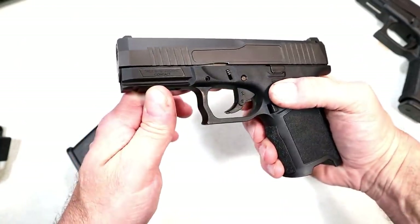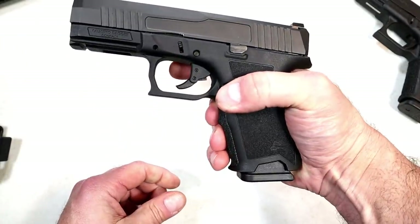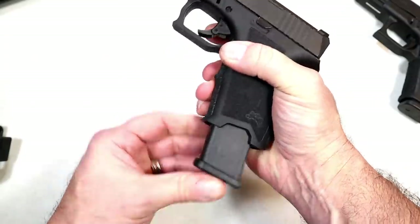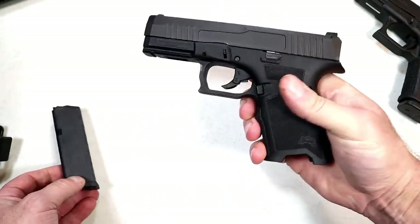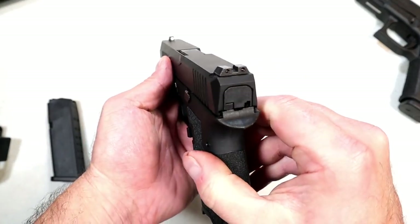Another thing I don't care for too much is the mag release — it is really stiff. I'm pushing on it right now and you've got to put a lot of pressure on it. So if you have arthritis in your thumb or hand, it may be a little bit of an issue. It is stiff; maybe it'll loosen up over time.